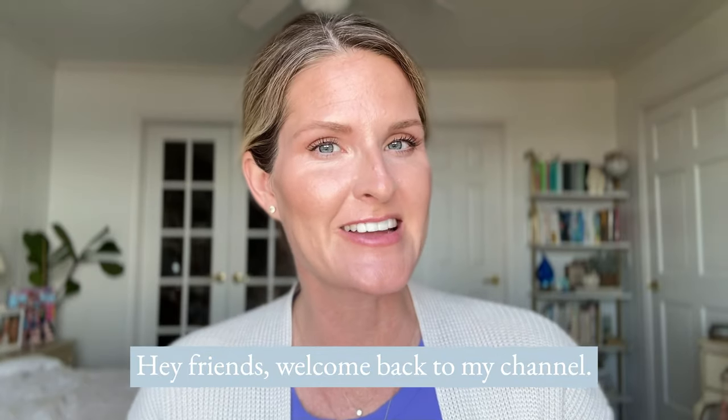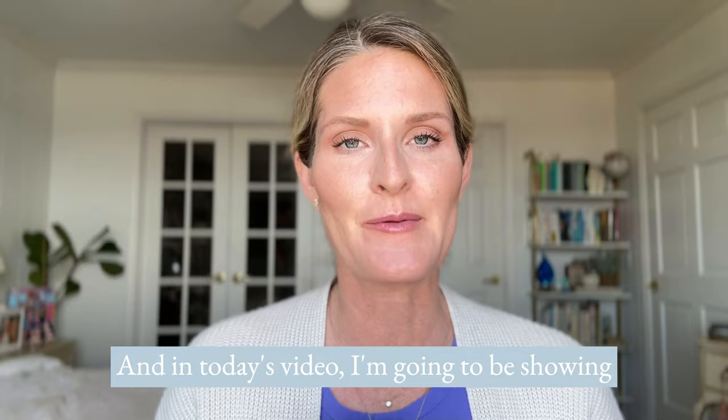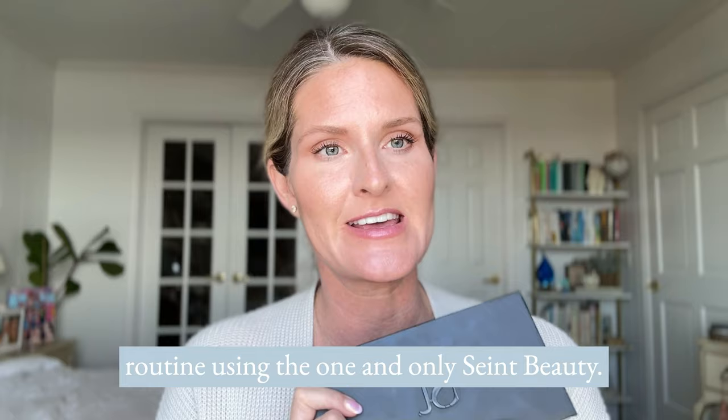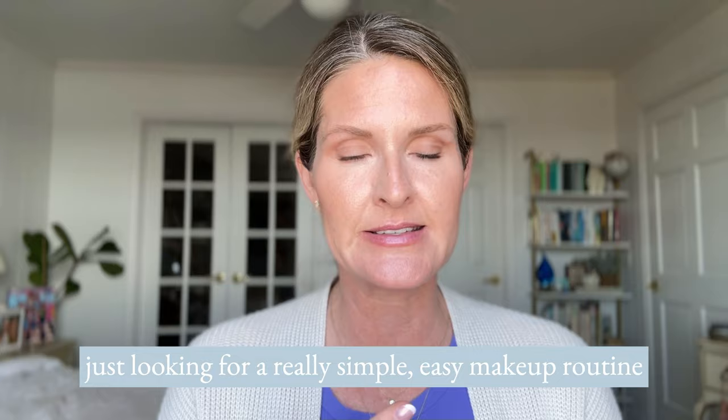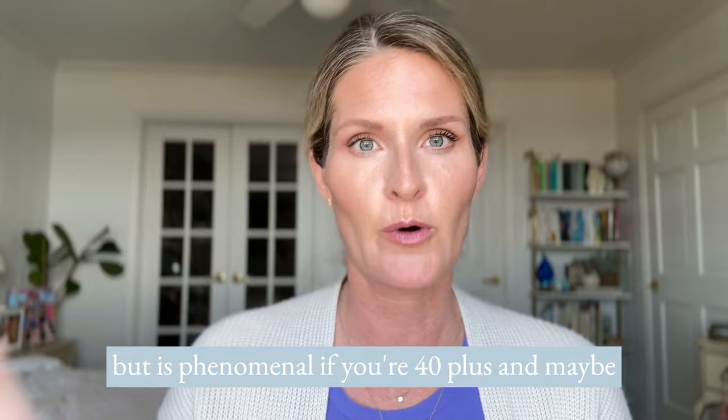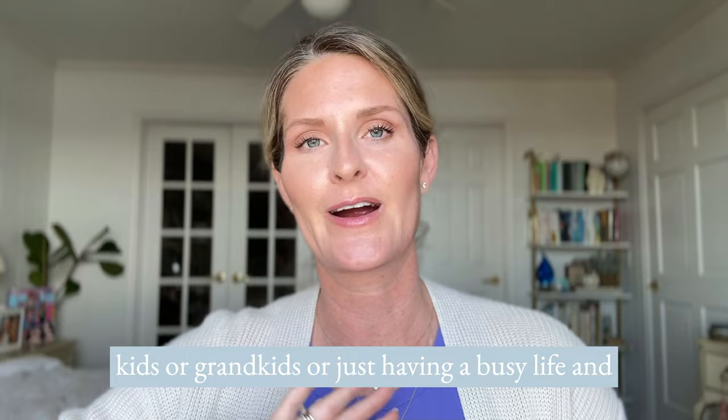Hey friends, welcome back to my channel. I'm Heather, you are Saint Lana. In today's video I'm going to be showing you my simple easy everyday natural makeup routine using the one and only Saint Beauty. Whether or not you have heard of the amazing custom makeup palette from Saint, or if you are just looking for a really simple easy makeup routine that works great regardless of what age you are — but is phenomenal if you're 40 plus — and maybe like me where you're running around with kids or grandkids or just having a busy life and you want a beautiful but natural makeup routine.